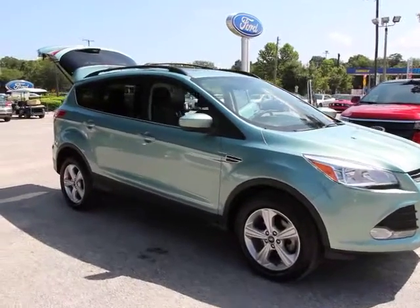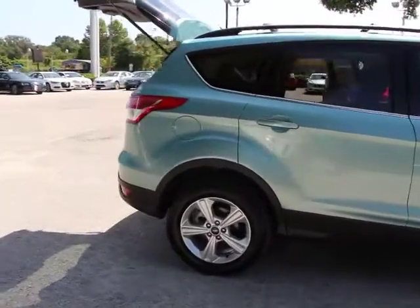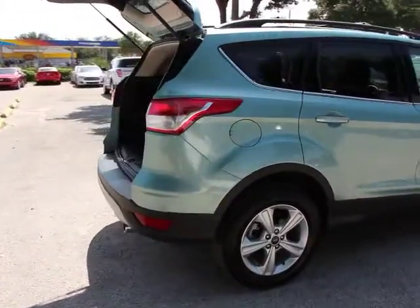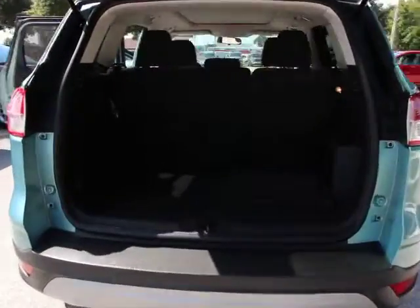The 2013 Escape. Gas engines flex, tow, sip, and go with Ford Escape, and is priced below $25,000. This vehicle has less than 25,000 miles.